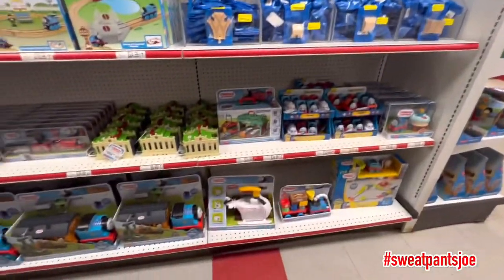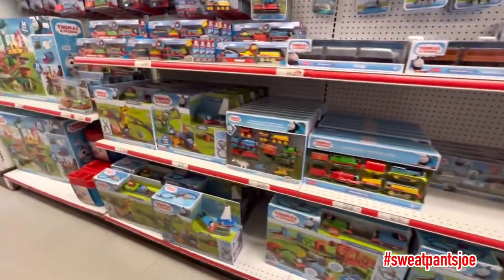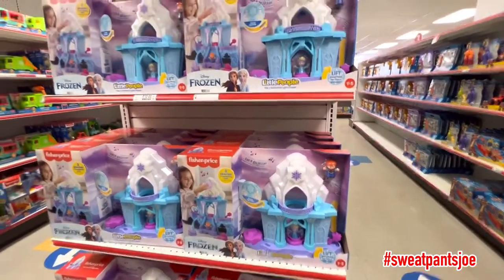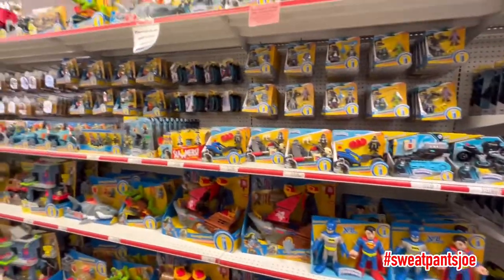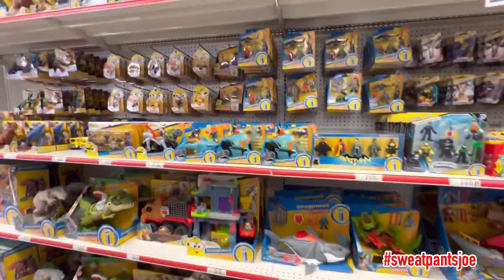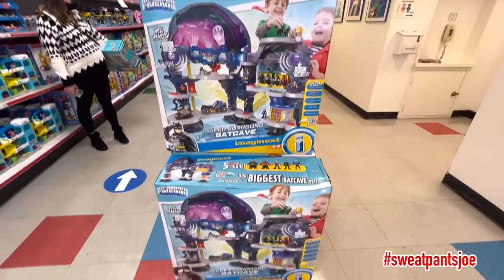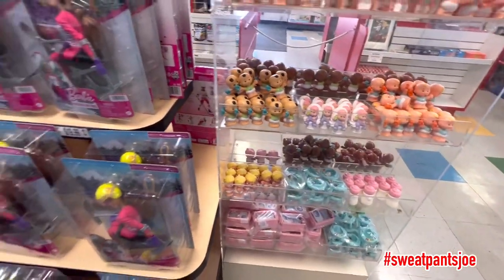There we got Thomas — it's the whole Thomas aisle. Little People Frozen. I like it, I can dig it. Imaginext — these are always fun. When my godson was little I used to get him the Imaginext figures; they're really cool. That's a dope play set. Random assortment of Little People — that's cool.